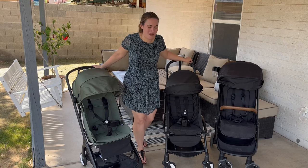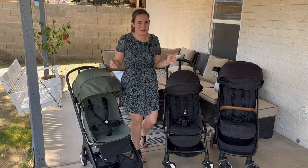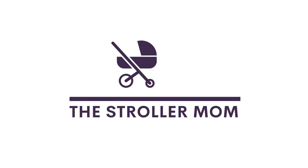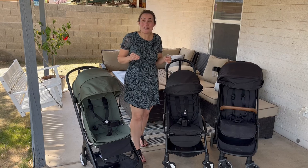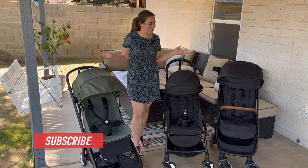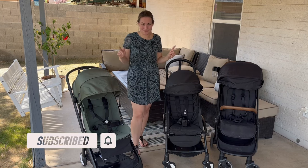Hi, I'm Emily, and in this video we're going to be talking about three luxury compact travel strollers that you might be considering for your family. If you're new here, I'm Emily — I am the stroller mom. I review car seats and strollers from a mom's perspective. I'm a mom of two, and I hope to help you find the best stroller.